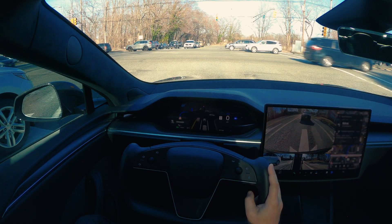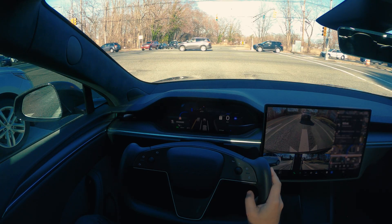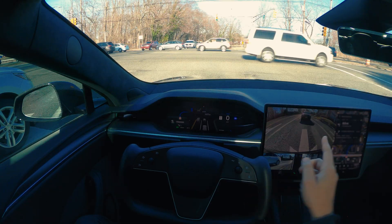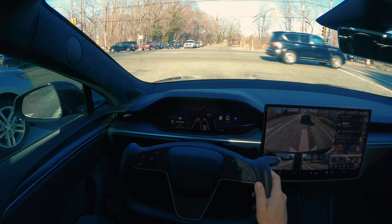A lot of traffic today as you can see. That's why FSD is going this way — usually we go straight on this road, but it's taking another path today due to the traffic.